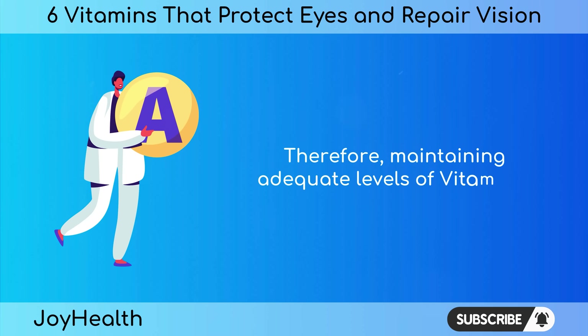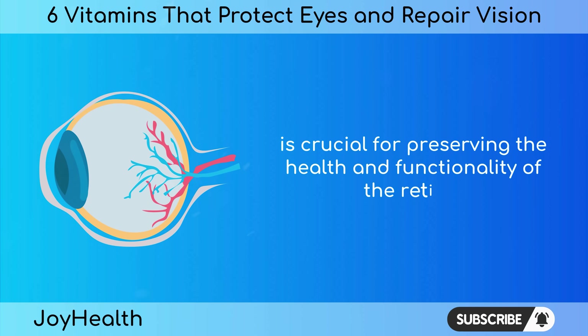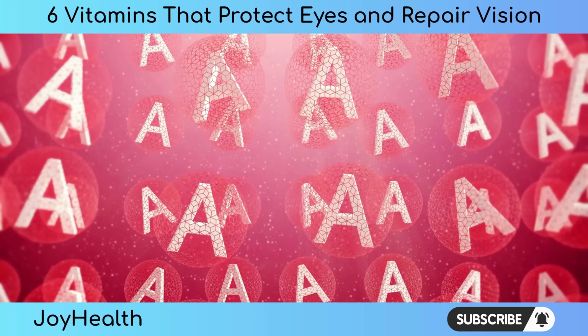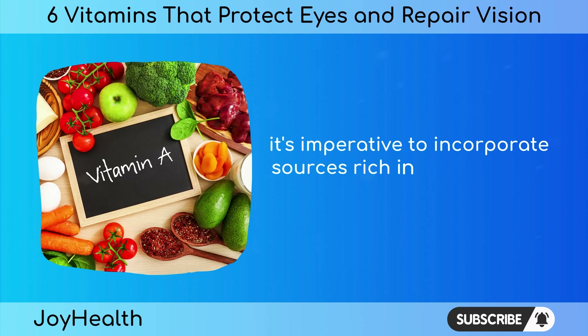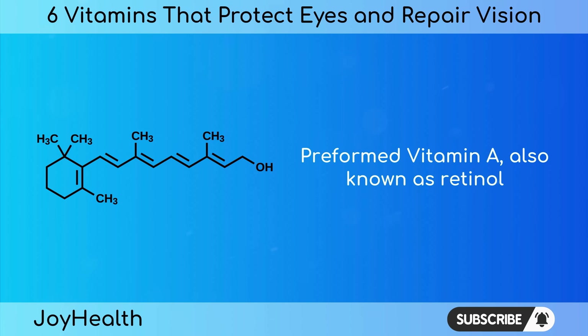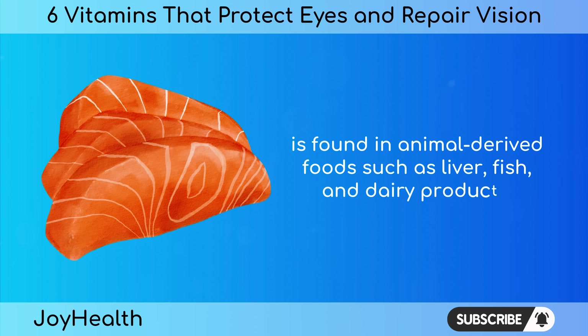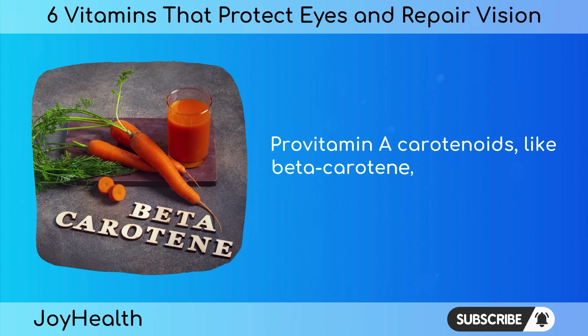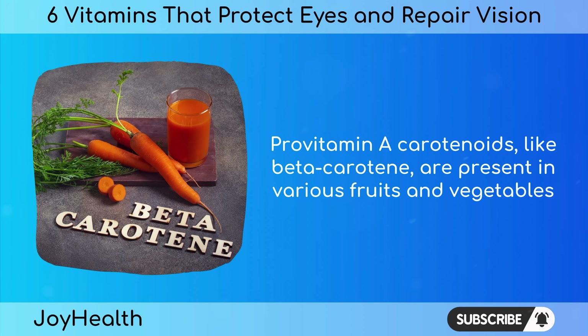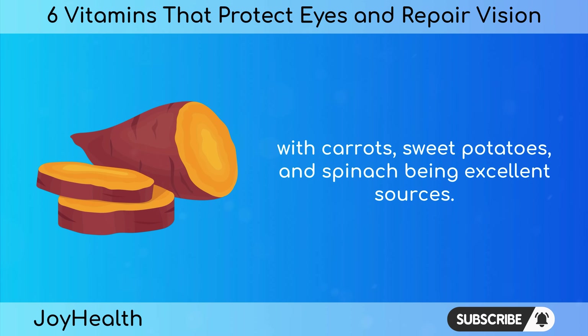Therefore, maintaining adequate levels of vitamin A is crucial for preserving the health and functionality of the retina. To harness the benefits of vitamin A, it's imperative to incorporate sources rich in this essential nutrient into our diet. Preformed vitamin A, also known as retinol, is found in animal-derived foods such as liver, fish, and dairy products. Provitamin A carotenoids, like beta-carotene, are present in various fruits and vegetables, with carrots, sweet potatoes, and spinach being excellent sources.